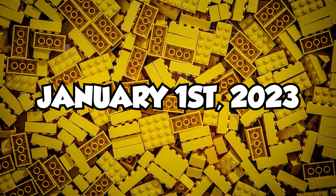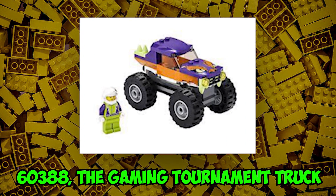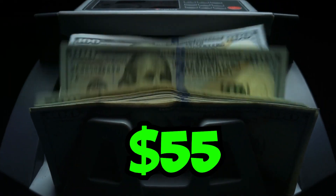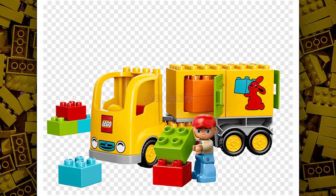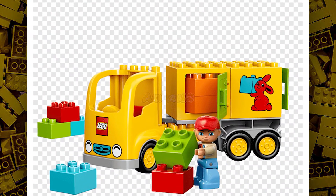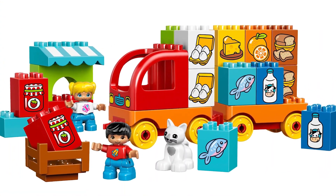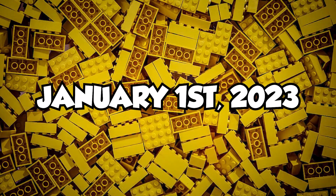We have set number 60388, the Gaming Tournament Truck Set. It will have a retail price of $55. It will be an exclusive set in this theme because Lego will never have made a gaming truck before. This truck could have some arcade games, and will be released on January 1st, 2023.